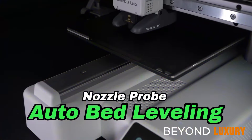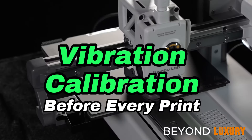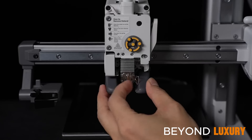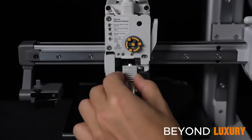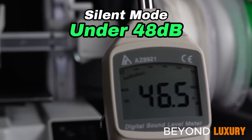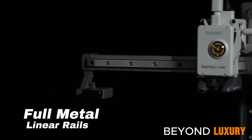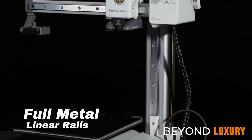The Bamboo Lab A1 Mini is your gateway to the world of 3D printing. With its automatic calibration, it takes the guesswork out of setup, making it ideal for newcomers to the craft. Experience hassle-free printing with its intuitive design and automatic features that ensure smooth operation.